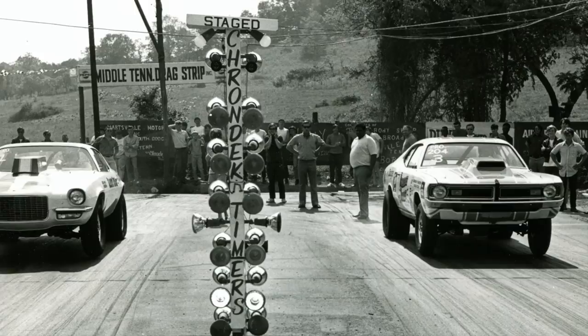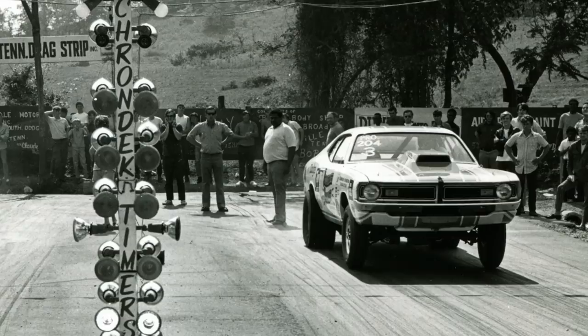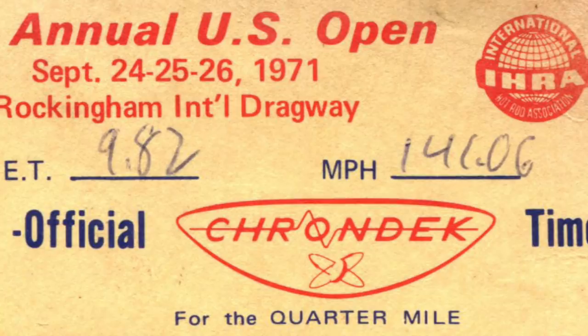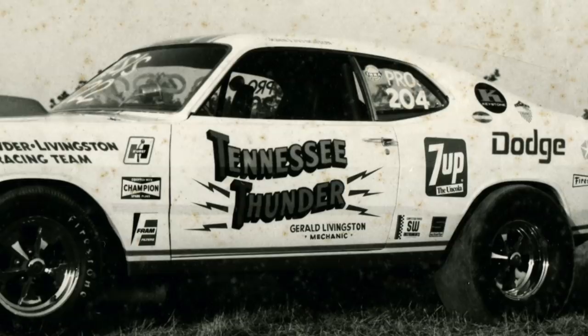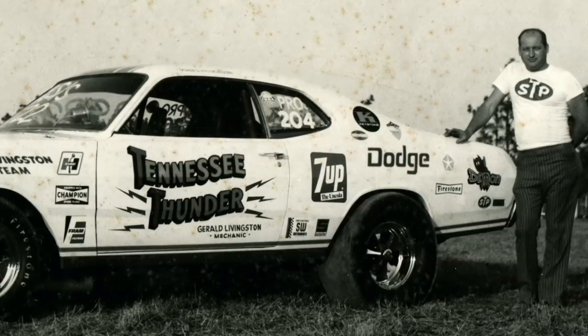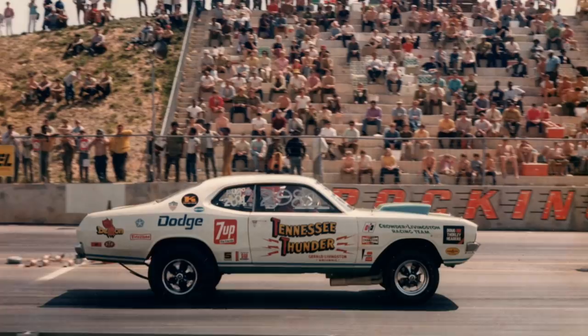It usually ran low 10s at some of the outlaw tracks, which didn't really have a very good surface. But when they went to Rockingham Dragway in North Carolina, the car ran its best time ever — a 9.82 at 141 miles per hour. If you're wondering where the Tennessee Thunder name came from, John Livingston is actually the one who came up with that, because several of his previous cars were named Tennessee Thunder. So when he came on board with Freeman Crowder, the Tennessee Thunder name came with him.